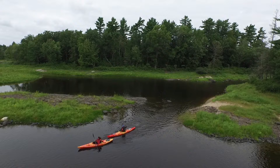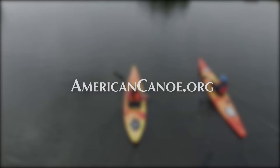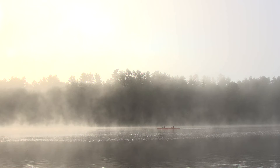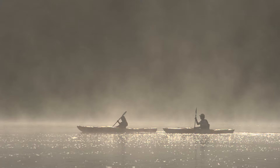This episode of Paddle TV is brought to you by the ACA, improving the paddle sports experience for over a century. Learn more at AmericanCanoe.org. In this video, we're going to look at 5 kayaking tips that will make you a better paddler, or at least save you the hassle of learning important lessons the hard way.